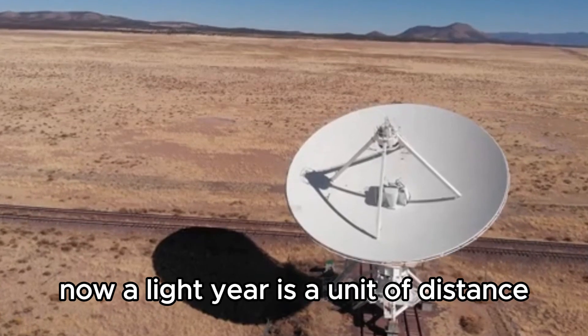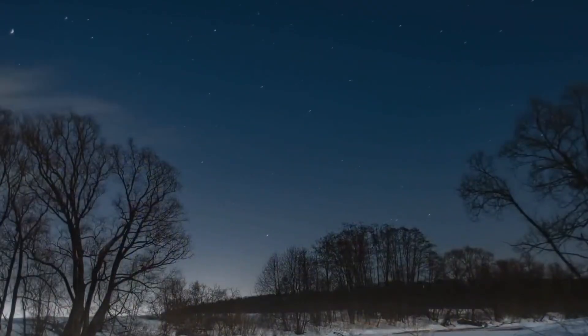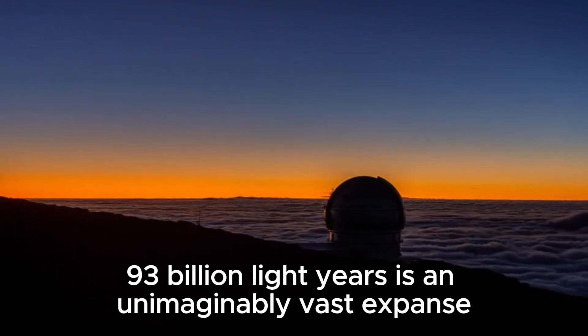A light-year is a unit of distance that light travels in one year, which is about 5.88 trillion miles or 9.46 trillion kilometers. So the diameter of the observable universe — 93 billion light-years — is an unimaginably vast expanse.